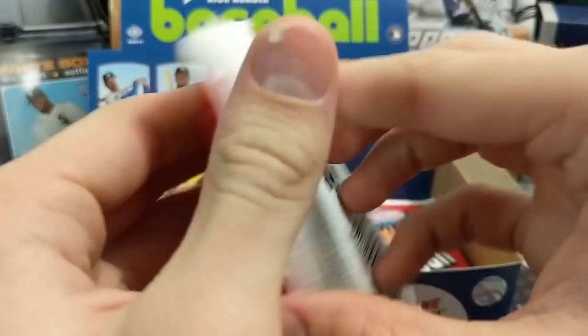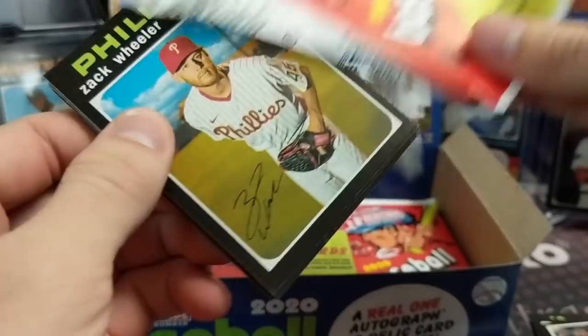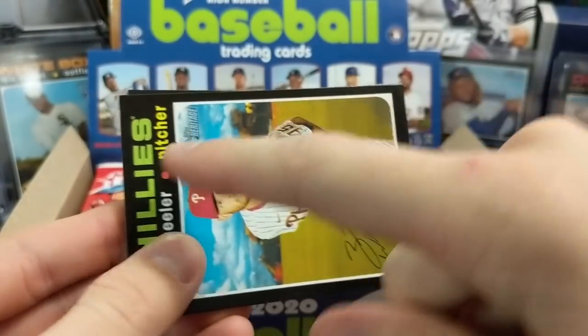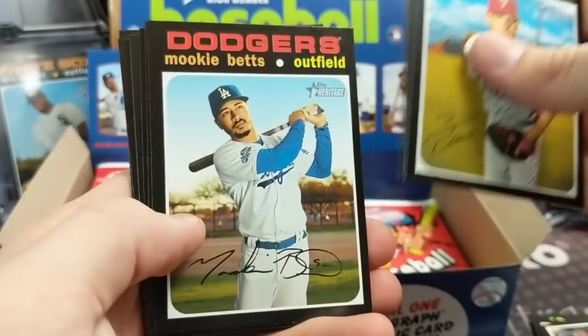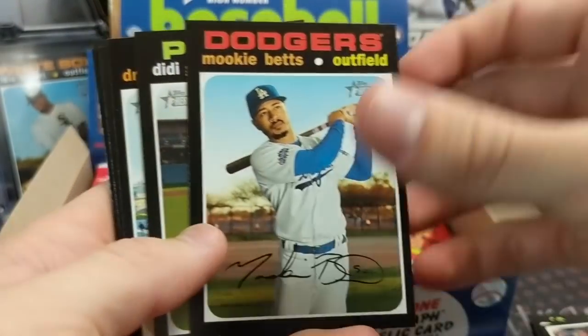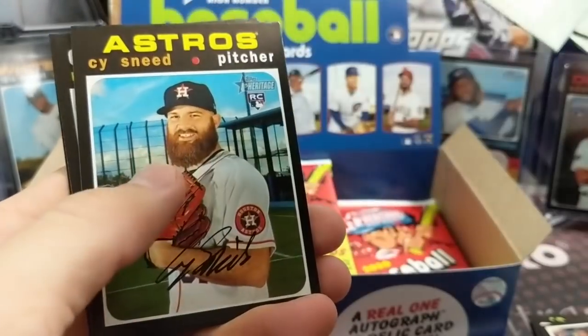One cool thing they did with High Number — which they also did in 2018 — is the rookies in this product are vertical instead of the horizontal dual rookie. In regular Heritage they'd be split like the razor rookies with two players, but in this set there's just the one, which is cool. So like that Shogo and Rios card is a nice standalone.